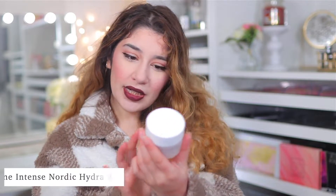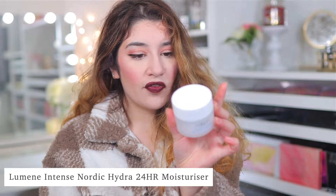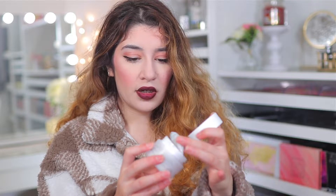Last but not least is a moisturizer, and I know this isn't makeup, but I wanted to give this one a shout out because I've been loving it. This is the Lumine Nordic Hydra Intense Hydration 24 Hour Moisturizer. This brand I believe is from Finland, and I think a lot of the products are water-based or something like that. This is such a hydrating moisturizer. I use it as my moisturizer, but I also use it before my foundation because there's something about this that just leaves my skin baby soft and silky. It goes over all the texture and the dry skin.